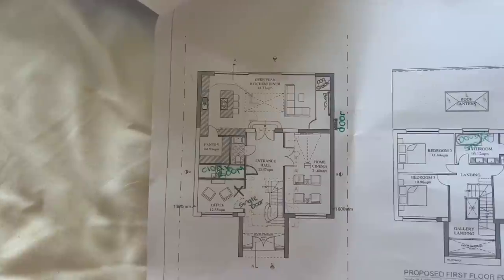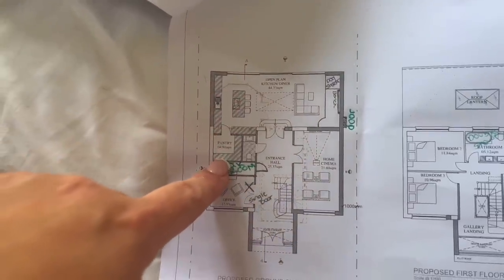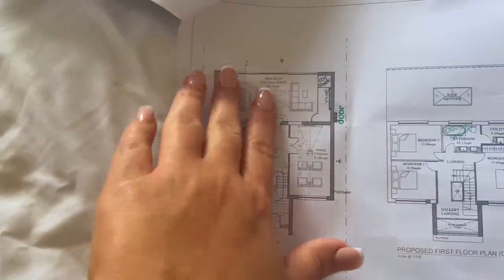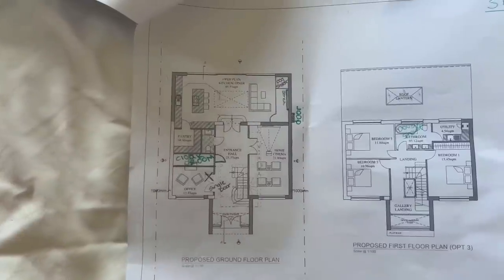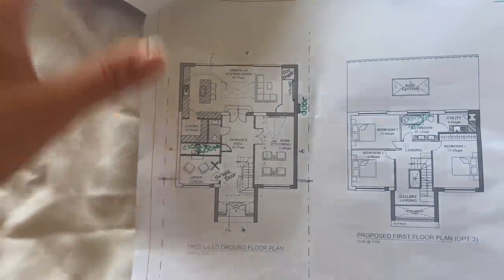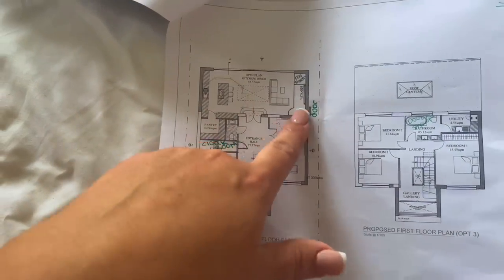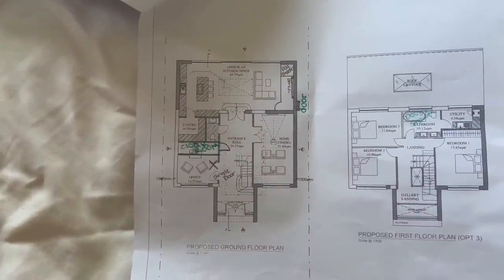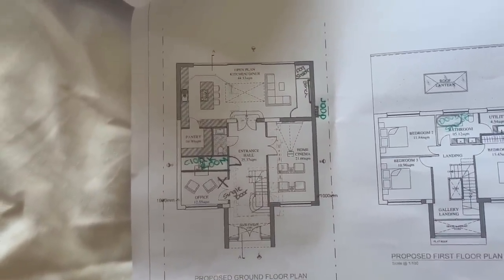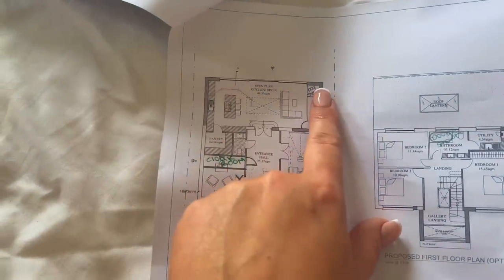Straight ahead, double doors and you go into your open plan kitchen and dining area. This will be the pantry that you get into through the kitchen, and a dining table there. Then the living room — initially I wasn't too keen on having an open plan kitchen, dining, and living room, but because I've got the home cinema it doesn't really matter. I also want to put in a mud room of some sort, a dog shower, and a bench for muddy shoes. Then this will all be bifold doors leading out into the garden.